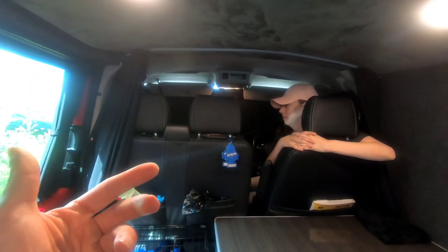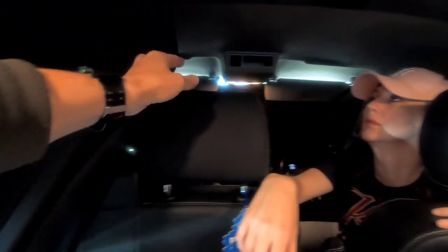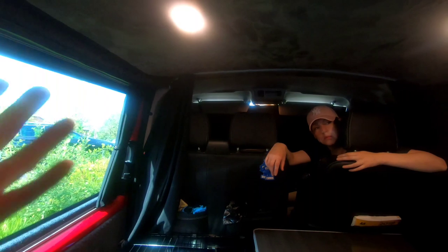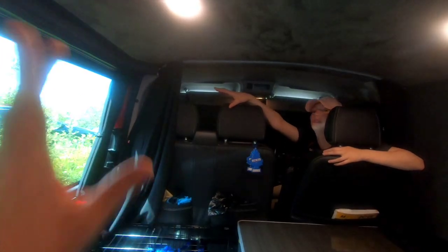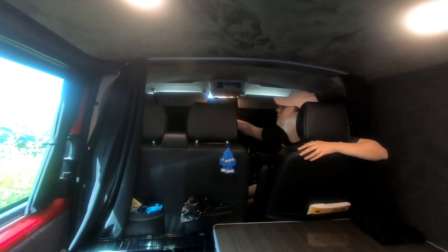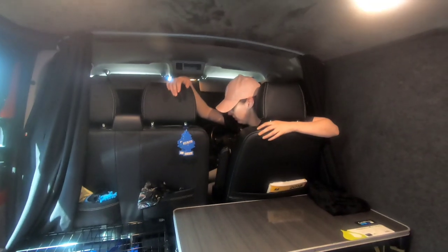We're going to get a swivel base for this seat when we come back from our holiday. The good thing is we've got these curtains here - when Thor's cage is moved at night we close both of these to keep the front private and blacked out, and we've got these blinds as well. It's quite dark in here with them on the back too. When we get the swivel seat, we won't have to shut these blinds - it'll create the illusion of having so much more space.